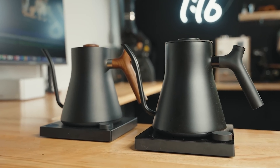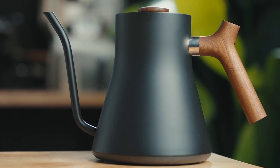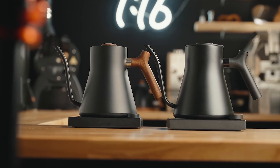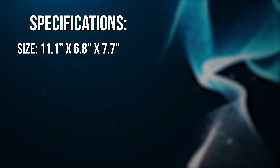Aesthetically, the Stag Pro is a masterpiece. Available in matte black, matte white, or black with walnut accents on the handle and lid, it's a statement piece designed by Fellow to be admired every day. So, the specifications: its size is 11.1 by 6.8 by 7.7 inches.